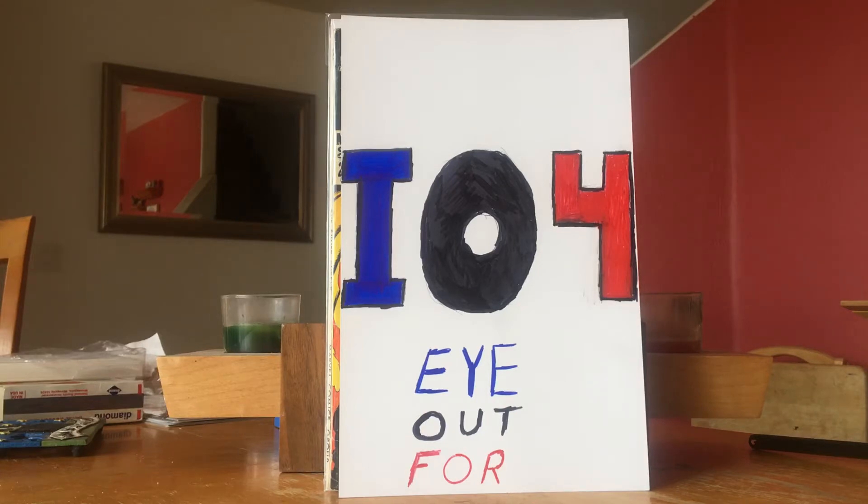I didn't post my normal Monday haul video. Monday's usually the day I post my weekly hauls and maybe some mail calls or books you should keep an eye out for. I actually did a video, but it was too late in the day and the lighting was too dark. I turned the curio light on behind me and it just cast a glare over all the books, so I scrapped that video. What I have for you today are IO4 books — books you should keep an eye out for — and the comic haul from last week.